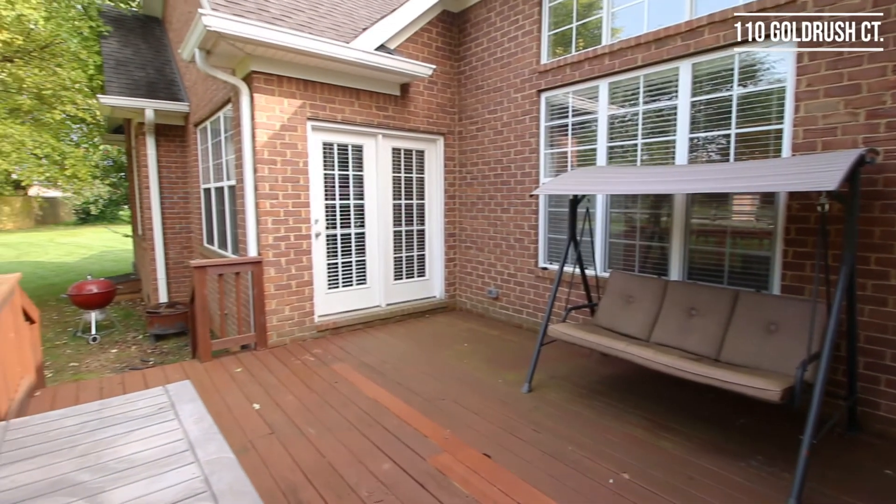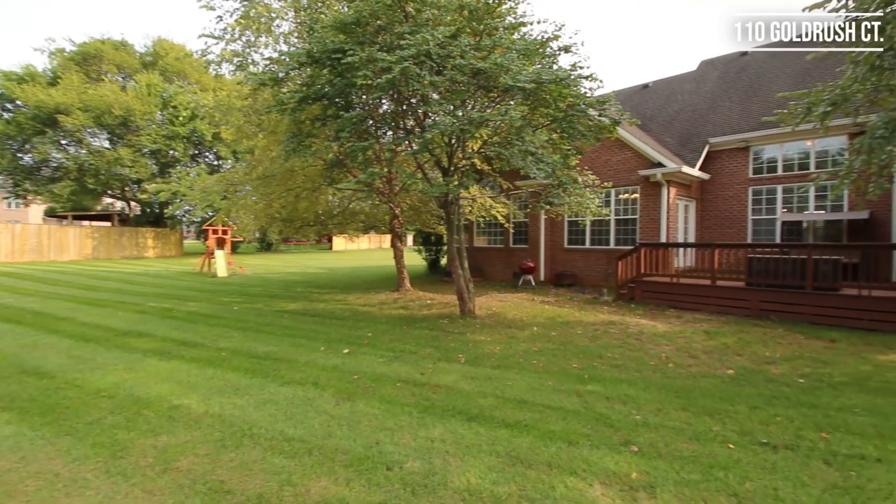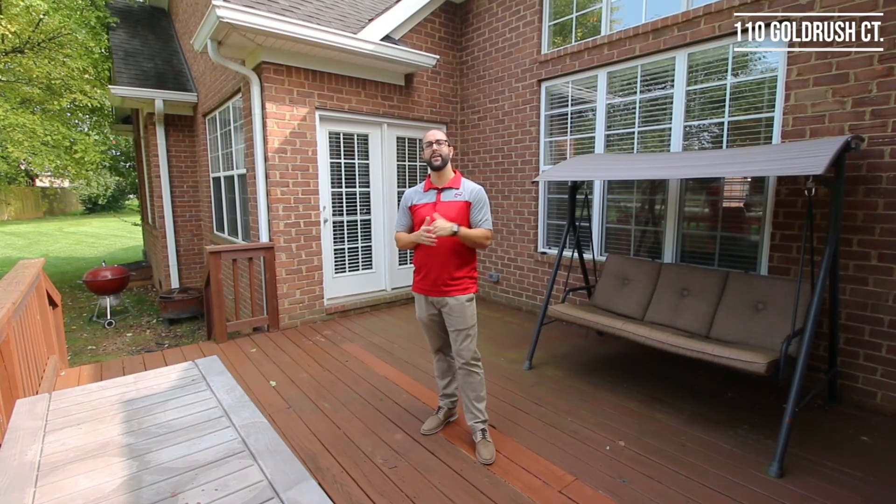Lastly, we have this beautiful wood deck which is perfect for enjoying your spacious backyard. If you or anyone you know is interested in this home, please give myself or someone else at The Wind Crew a call.